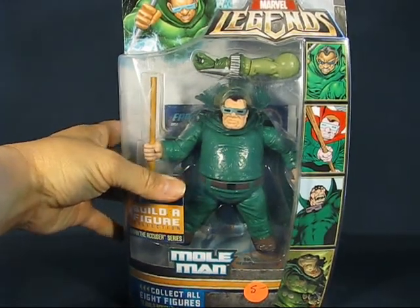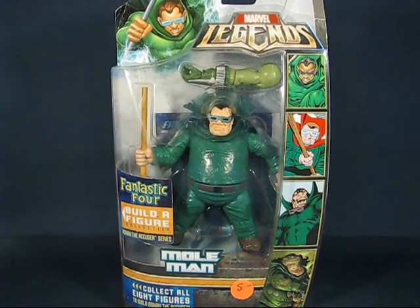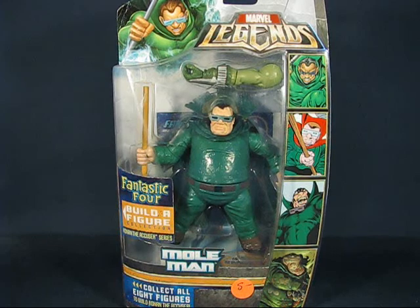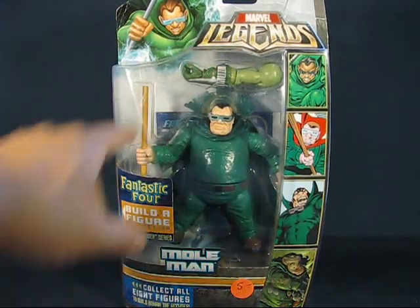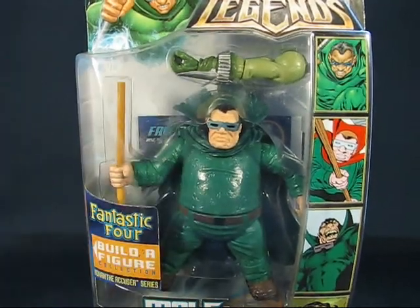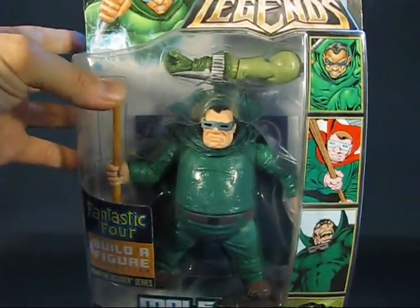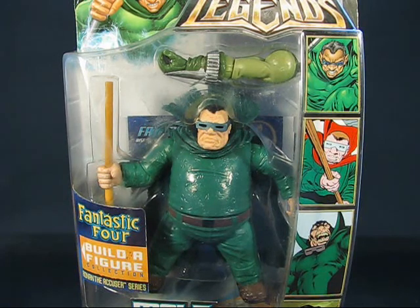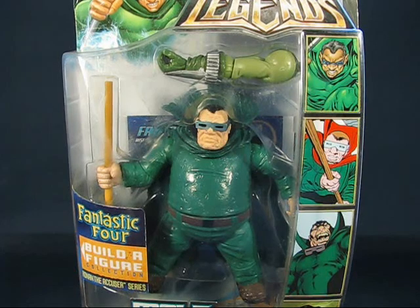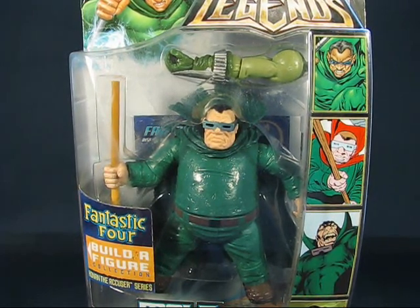A nice surprise I found in that bin was the Marvel Legends Mole Man. I was kind of surprised it was in there because I know this goes for more than $5 at other places. I looked through the packaging just to make sure everything was there — the Ronin Build-A-Figure part is there and he still has his stick. I'm pleasantly surprised to find this for $5. The packaging is a little worn, but I'm not too concerned about that. I already have a loose Mole Man I purchased at Toy Fusion for about $25, so finding this carded one for $5 was a great deal — I was not going to let that go.